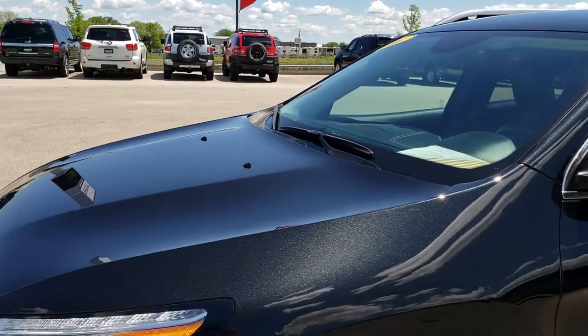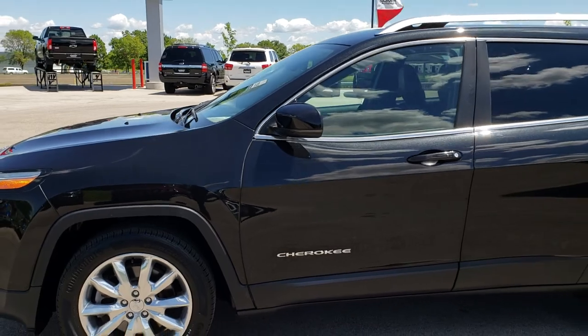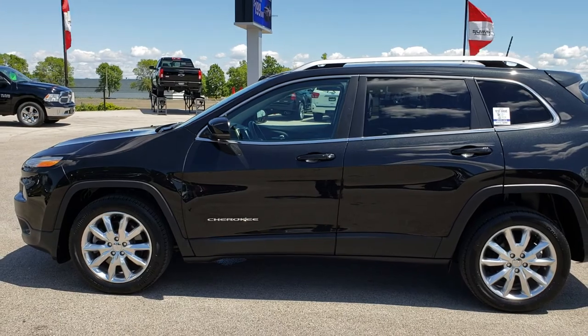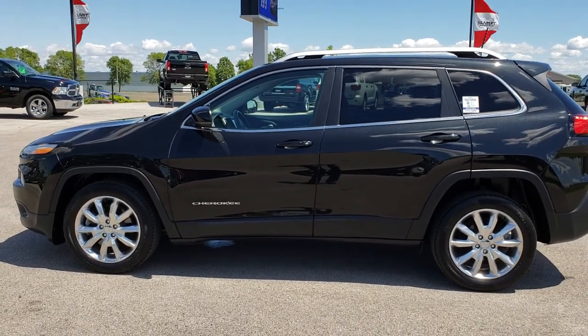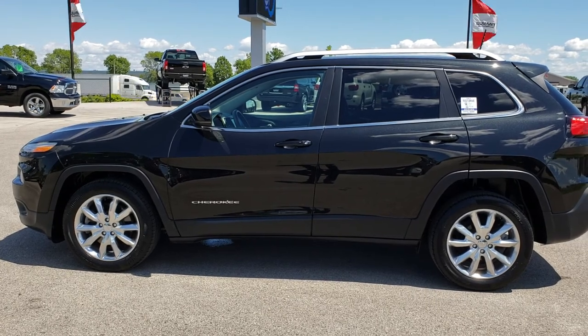To see more pictures of this Jeep or one of our other 400 new and used cars, trucks, SUVs, minivans, Wranglers — you name it, we got it — go to our website, www.summitauto.com. Full pictures and descriptions of every single vehicle on our lot. Videos of every single used vehicle that we have, all at summitauto.com.